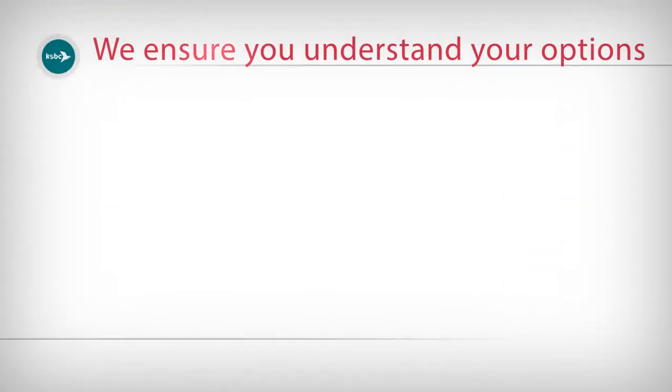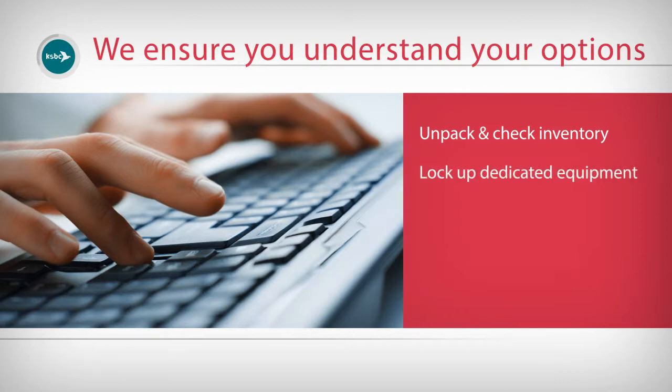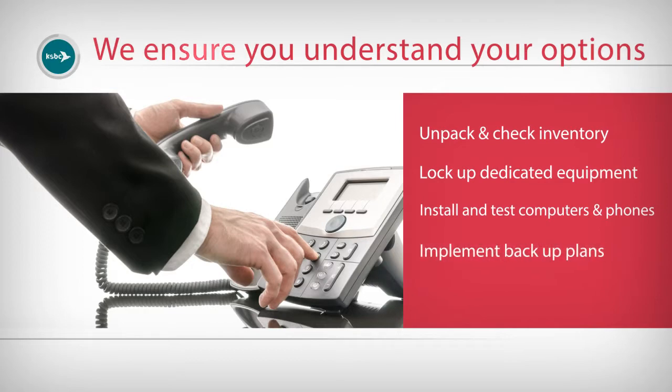We install and test your systems to avoid surprises. We remove packings, identify and check inventory on arrival at the new office, and transfer delicate and sensitive equipment to secure temporary storage. We commence installation and testing of computers and phone systems, implement backup plans when unforeseen problems arise, and standby engineers will be at your new office to assist users and administration.